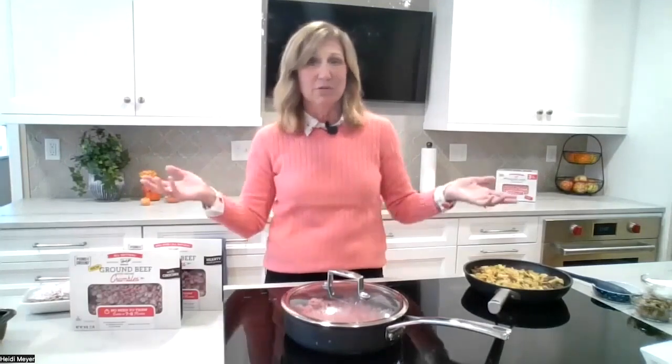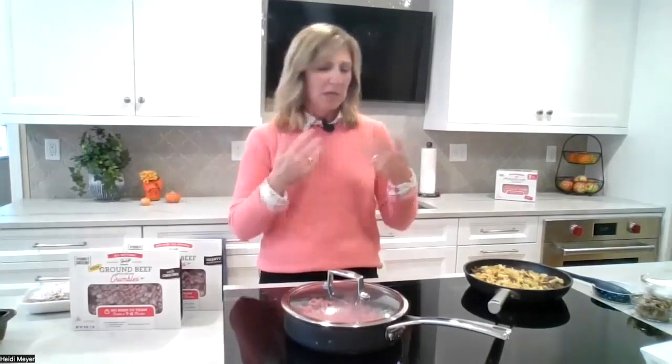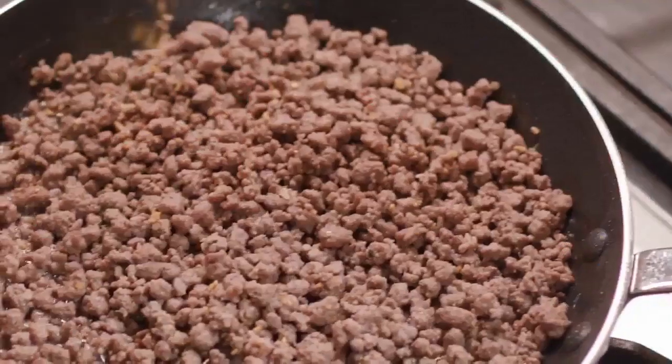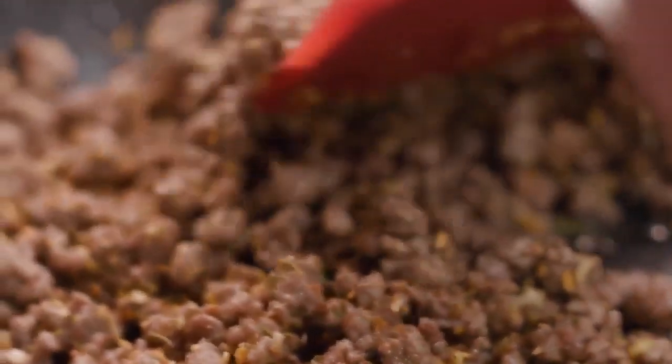Frozen food is wonderful that way — things don't spoil. You don't have that ticking fresh product where you think, 'Oh my gosh, I have to use it tonight and I'm really not in the mood.' This way it's the ultimate flexibility — you make it when you want. And of course ground beef, you can turn it into so many different dishes. Thousands of recipes: tacos, chili, casseroles, box meals — a different thing every night if you want.